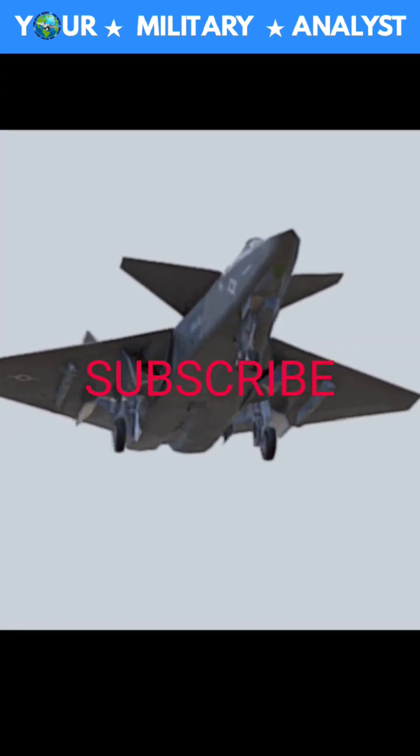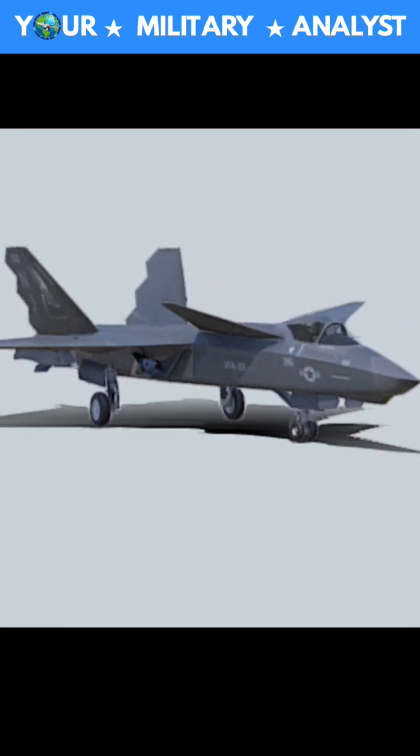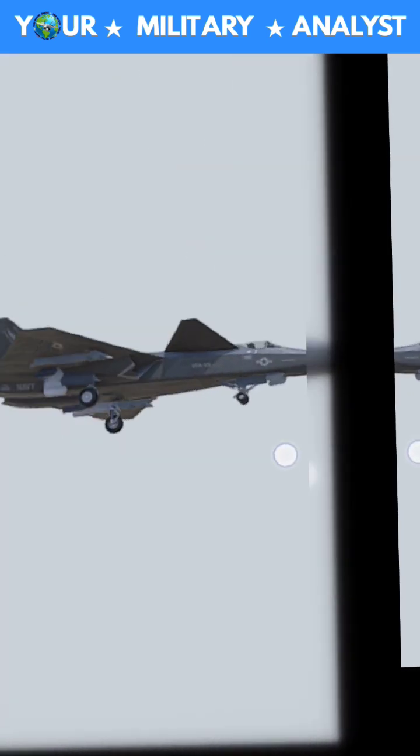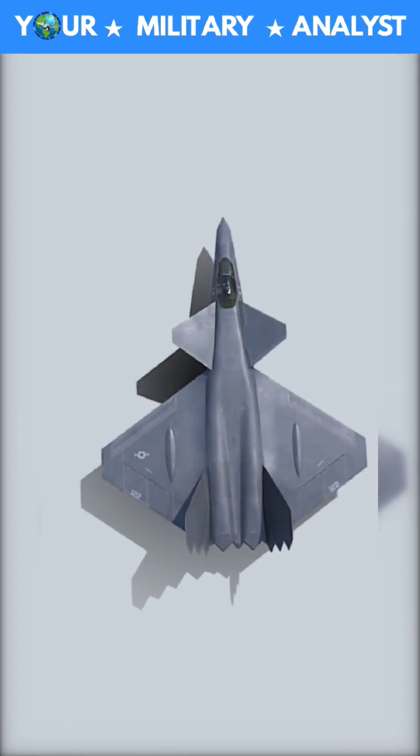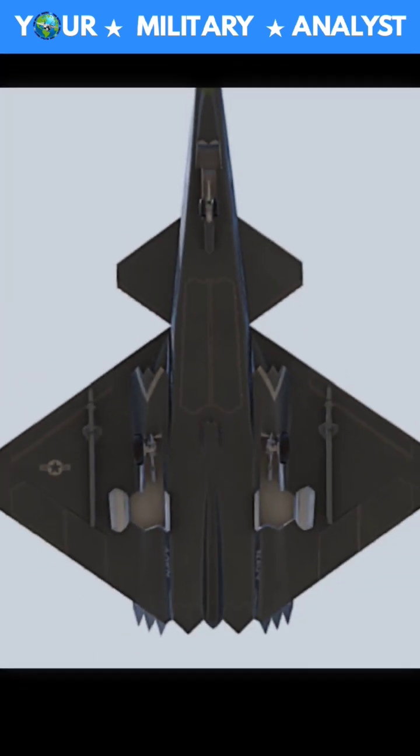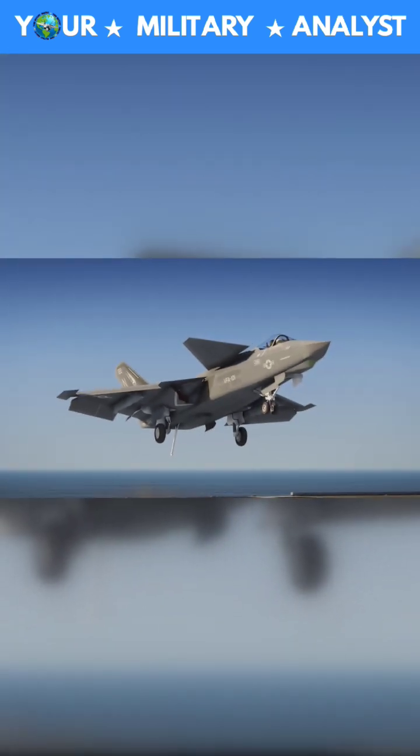Northrop NATF-23 — a carrier-based version of the YF-23 advanced tactical fighter. The diamond wing was located as far back as possible. It has conventional twin tails instead of the ruddervator, with serrations for low RCS and increased maneuverability at low speeds for aircraft carrier operations.